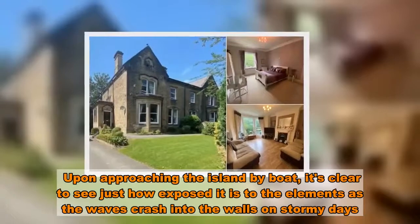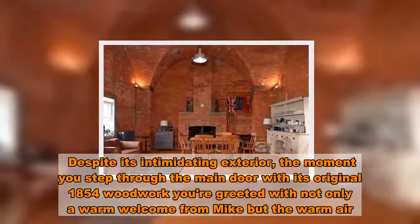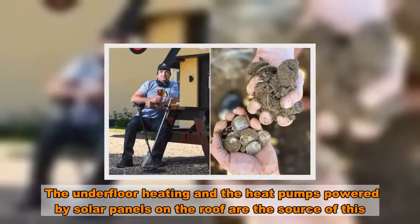Upon approaching the island by boat, it's clear to see just how exposed it is to the elements as the waves crash into the walls on stormy days. Despite its intimidating exterior, the moment you step through the main door with its original 1854 woodwork, you are greeted with not only a warm welcome, but warm air — courtesy of underfloor heating and heat pumps powered by solar panels on the roof.